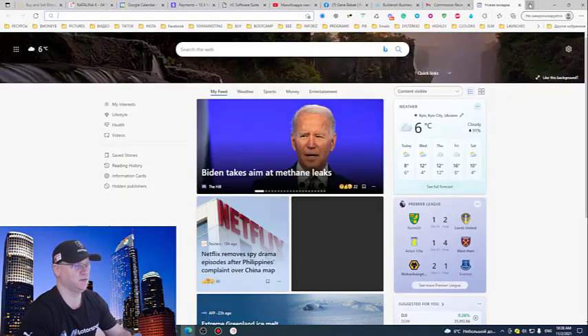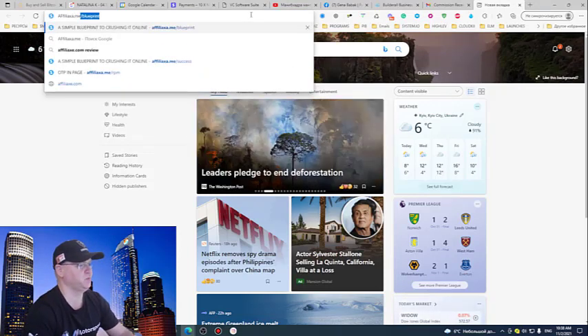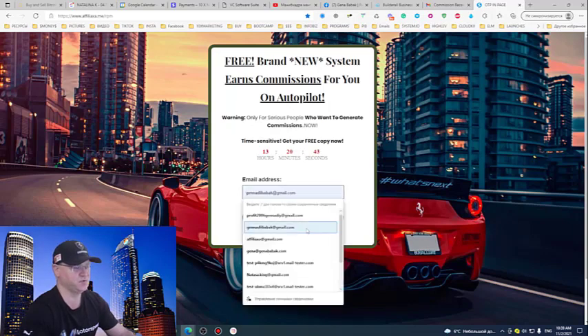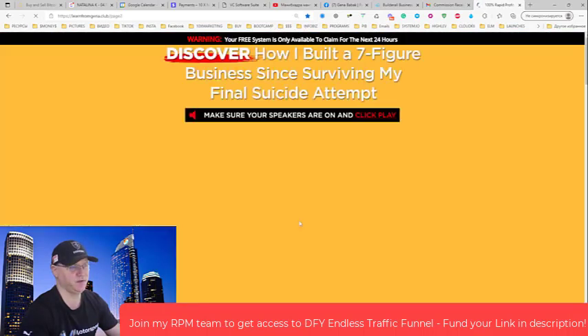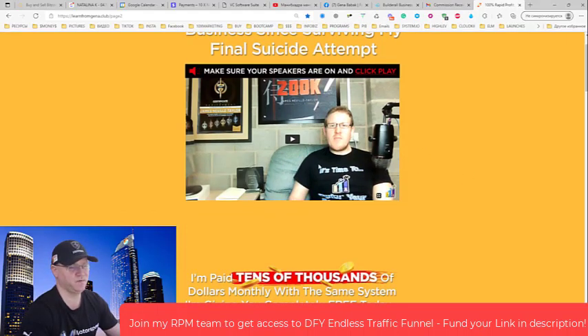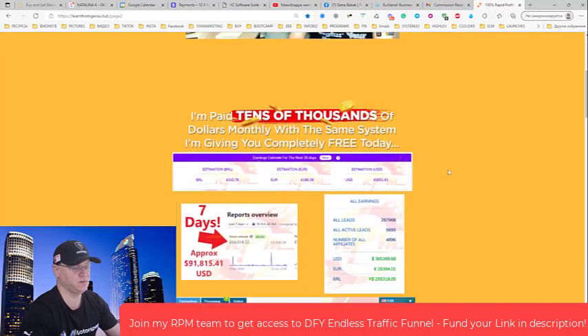Let me show you how the funnel looks. I created a couple of funnels for this. You can use the Builderall affiliate program and the funnel inside of Builderall. Since I decided to connect Rapid Profit Machine with my personal list in GetResponse, I'm using this page to add people to my GetResponse list. Once they join, they get redirected to the second page of the funnel, which is the Rapid Profit Machine panel — by James Neville Taylor, who has made more than $500,000 with Builderall and RPM. You can start absolutely free.